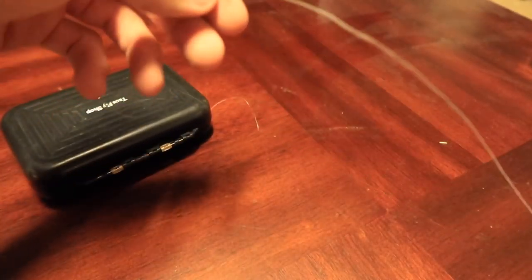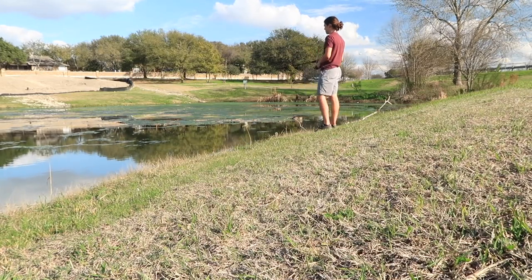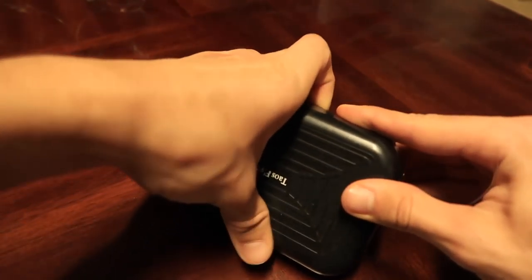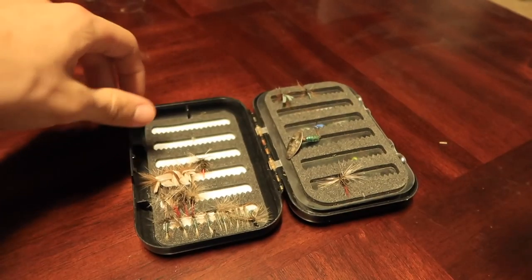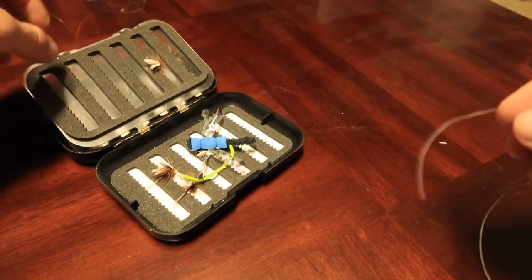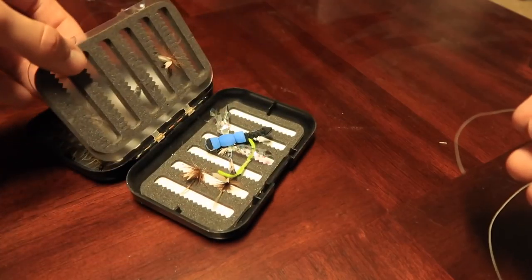I've been fishing for the last hour and a half with almost no luck. I had one hit, but it was a miss. So I'm going to try something else. The fish are seeming pretty timid today, and it's the first nice day in quite a while, so they're in the shallows. I'm going to try something a little more subtle — hopefully that'll do the trick.